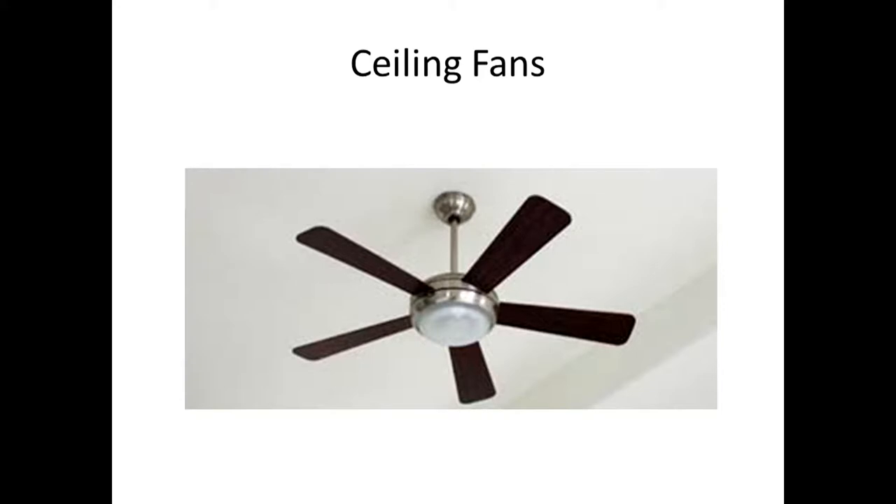Smart ceiling fans are out there too. I'm not sure people are using them a lot, but it's another smart device that works with multiple companies — just load an app on your phone.